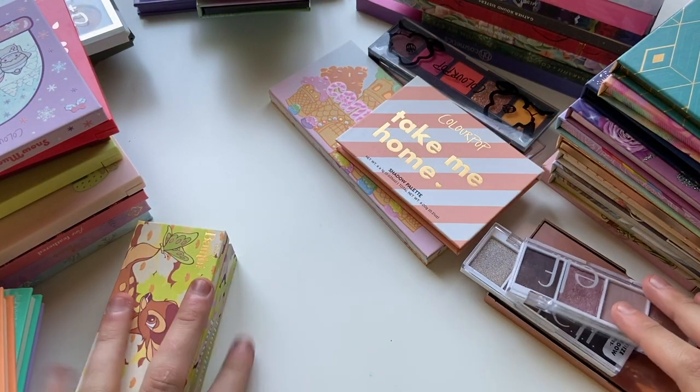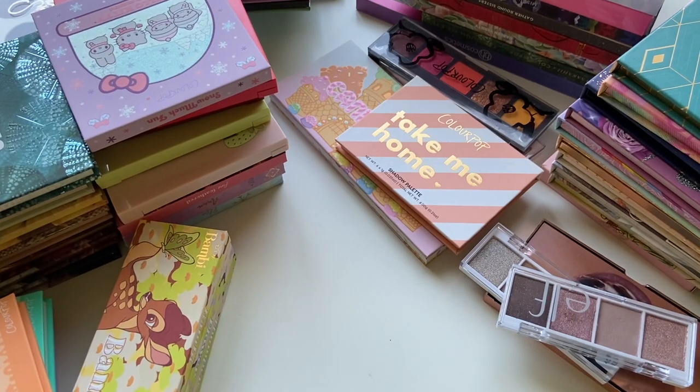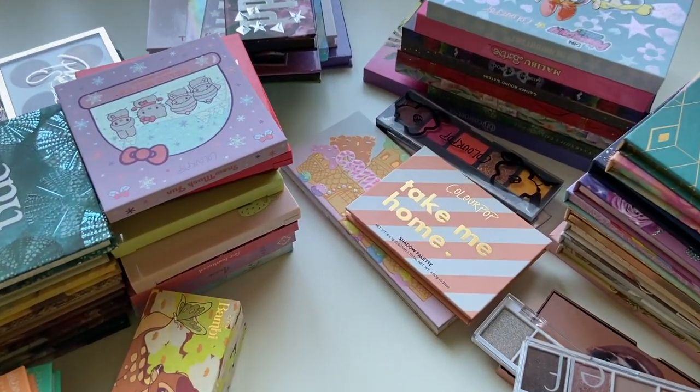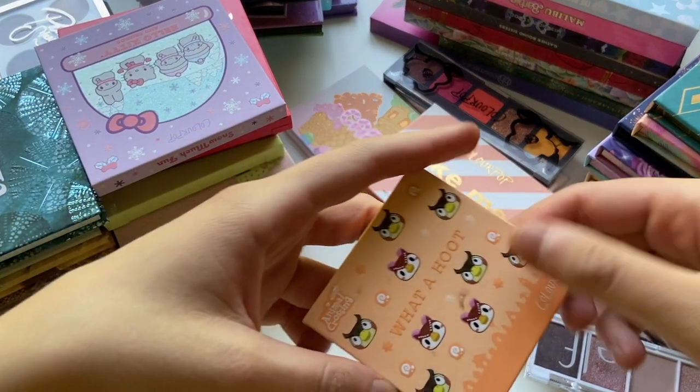As a brand, ColourPop is one of those brands that I like to hoard onto everything. As you can see, the bulk of the palettes in this drawer are ColourPop — it's pretty much my honorary ColourPop drawer. Let's get started with some of these mini ColourPop palettes.